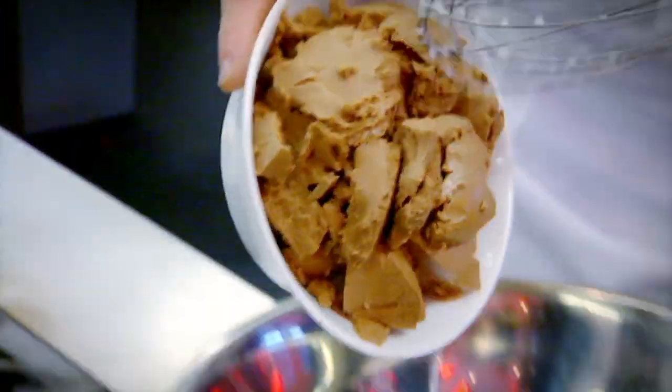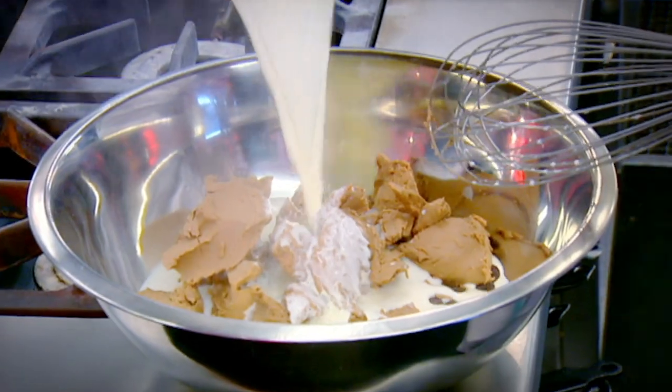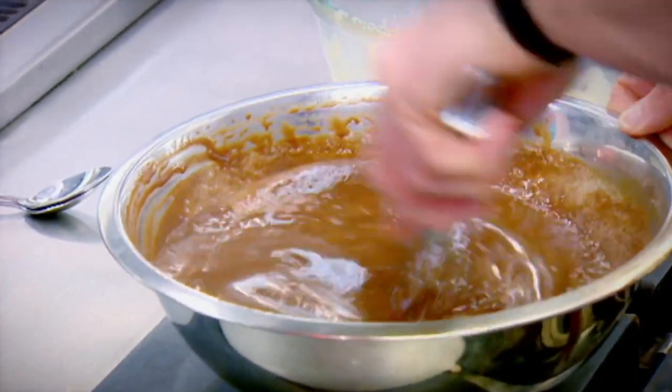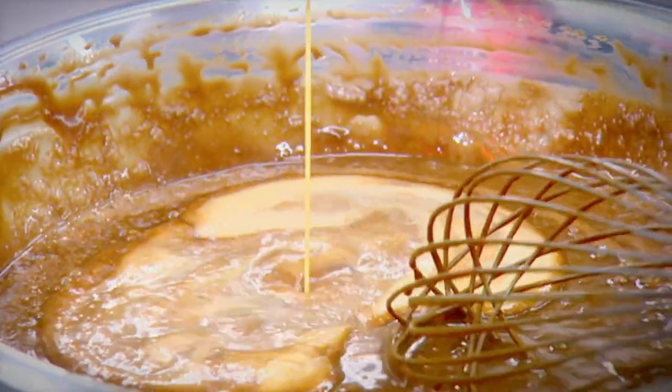Milk and cream up to the boil, hazelnut praline on top of the chocolate buttons. And then, quite simply, cream and milk onto the chocolate and stir away. Now, the thickening agent of this particular tart are whole eggs. What the egg does is, as the cream, chocolate, and milk cook, the eggs help to set it. Lightly whisk up the eggs and fold that into the chocolate.